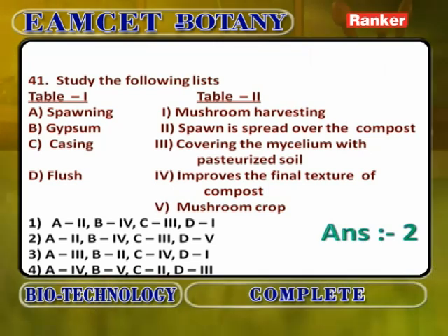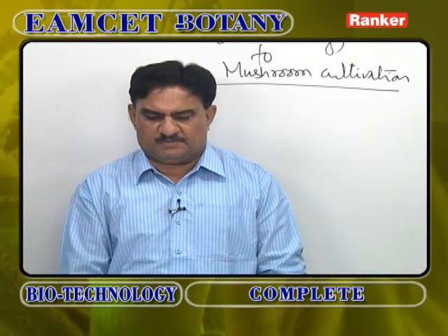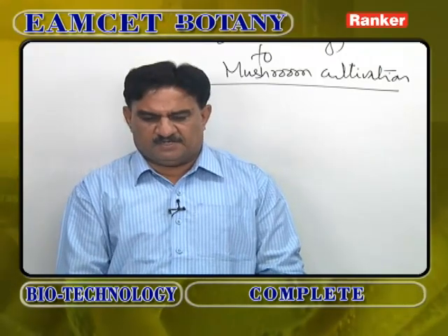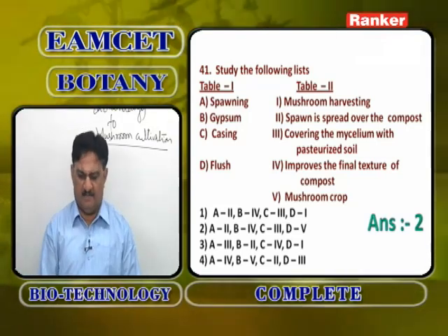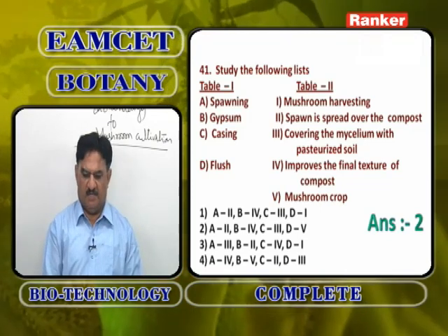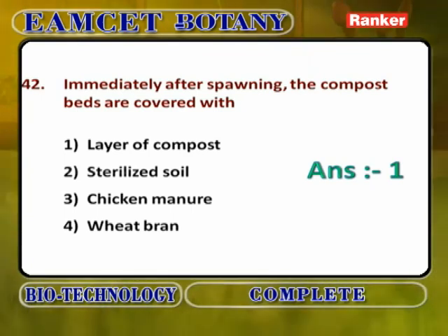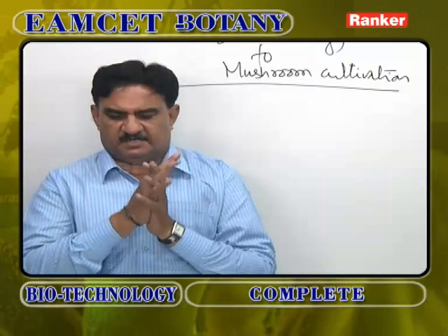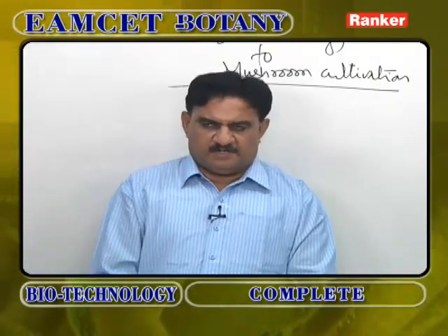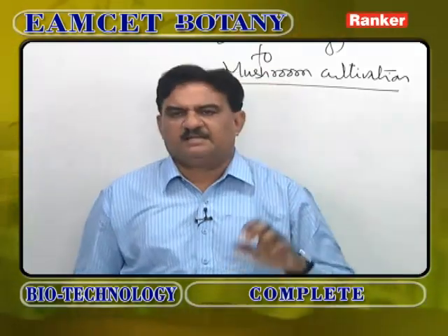Now entering the last chapter: mushroom cultivation. Key terms — spawning: spawn is spread over the compost; gypsum: improves the final texture of the compost; casing: covering the mycelium with pasteurized soil; flush: the mushroom crop. The correct sequence is A2 (spawning), B4 (gypsum), C3 (casing), D1 (flush). Composting, spawning, casing, cropping and canning is the second option.